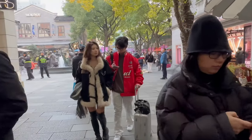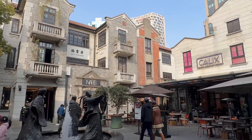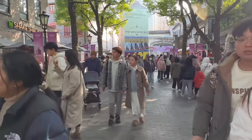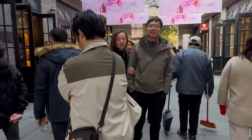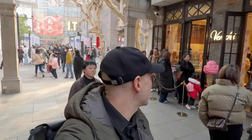Walking through Xintiandi north block. This block has the heritage buildings that have been restored into this shopping area. Shake Shack is open for business. I never would have thought people would be lining up for ice cream on January 1st.